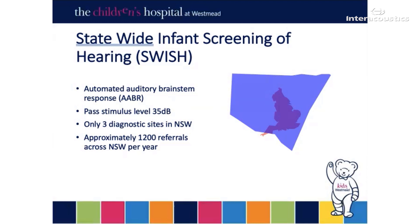There are three diagnostic sites in New South Wales, two of which are in Sydney and one just outside. I included this little map to give you an idea of the distance some of our families need to travel. Although England apparently fits into New South Wales approximately six times, the population of England is seven times larger than New South Wales alone, so we don't get that many referrals through, but they do need to travel quite a long way to get to us.